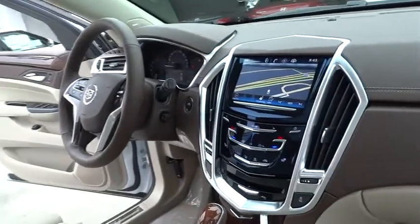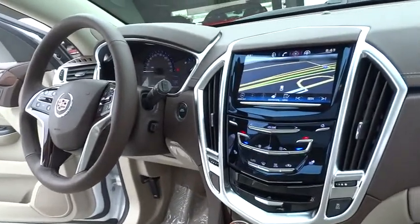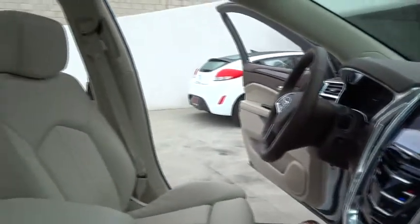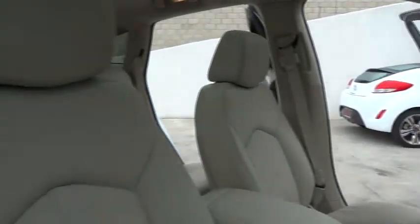Driver airbag, adjustable steering wheel, power steering, keyless start, cruise control, keyless entry, four-wheel disc brakes, auto-dimming rearview mirror.